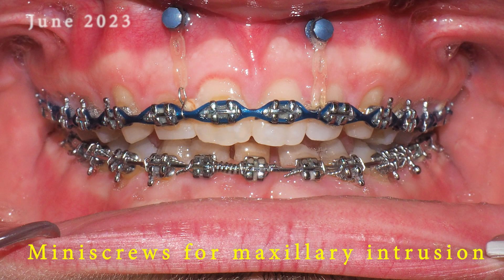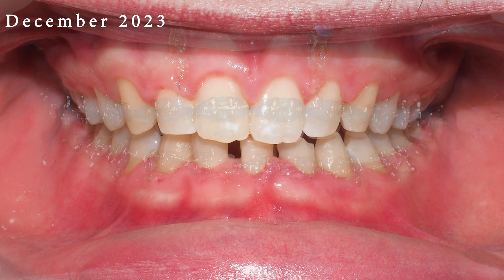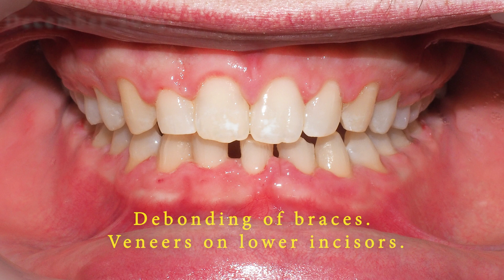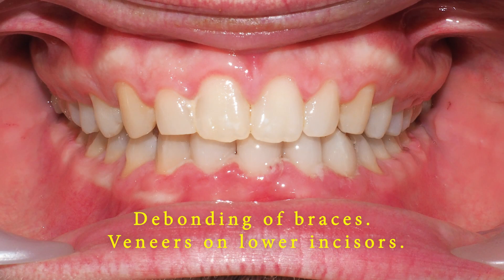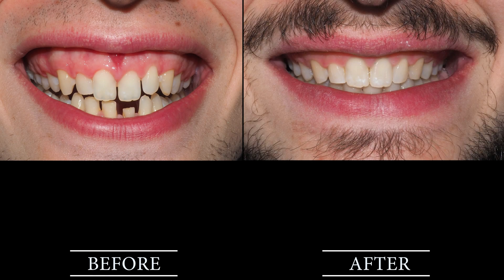Orthodontic treatment with mini screws for incisor intrusion can be highly effective in addressing gummy smiles and achieving a more balanced and aesthetically pleasing smile. However, it requires careful planning and execution by an experienced orthodontic specialist. Patients undergoing this type of treatment should follow their orthodontist's instructions closely and attend regular follow-up appointments to ensure the best possible outcome.